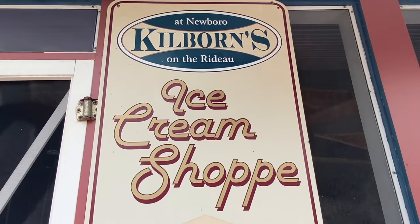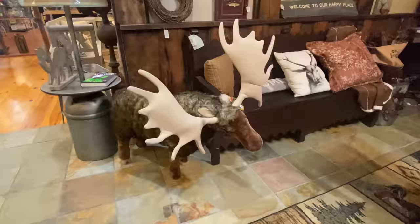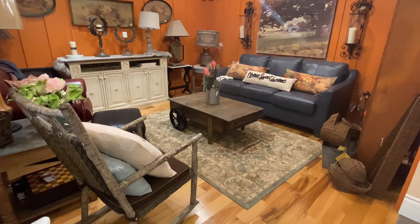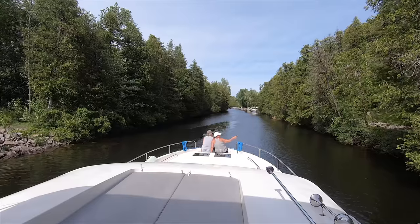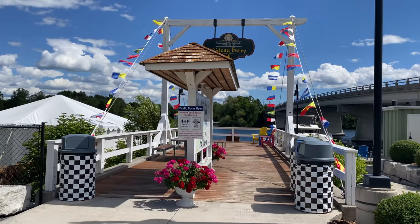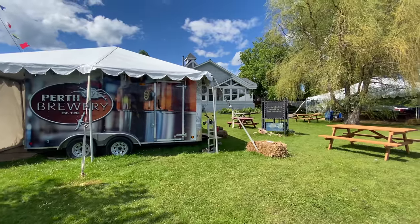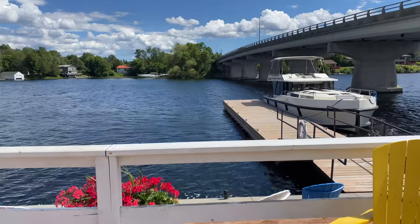One of the coolest stops on our trip is Kilburn's on the Rideau right here in Newborough. There are local crafts and artisans, and they have awesome handcrafted cowboy boots. It's really a lot of fun just wandering through the maze of these historic five houses all together creating a very unique general store. Welcome to the Rideau Ferry stop — make sure you grab a beer at the Perth Brewery or CC's. It's the perfect stop on the Rideau.